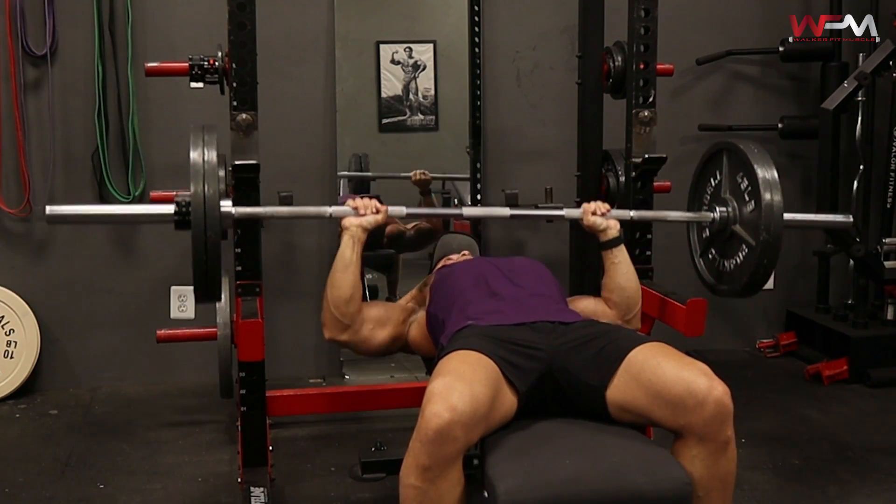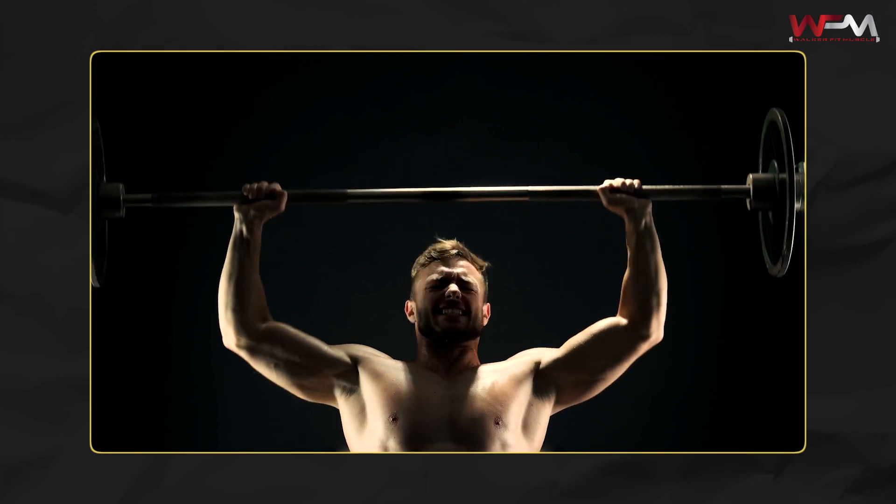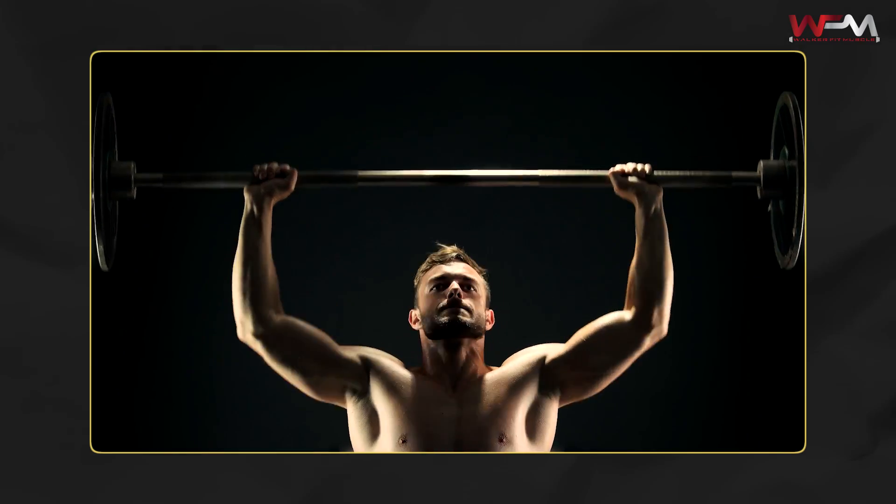Push yourself within those reps. Make sure you're failing within that rep range. And if you are stopping at six but you can get eight to ten more reps, that weight is too light. So you really want to push yourself. You're going to do that workout once this week, and you're going to do it once every week for the next four weeks.